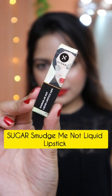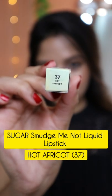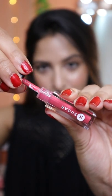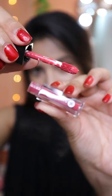The last lipstick is Sugar Smudge Me Not Liquid Lipstick in the shade 37 Hot Apricot. This shade is good for summers and appropriate for college going people. So yeah, these were my top three lipsticks from Sugar Cosmetics.